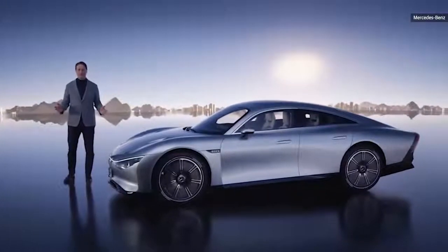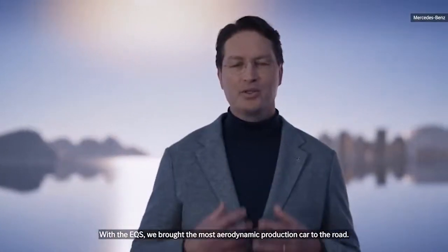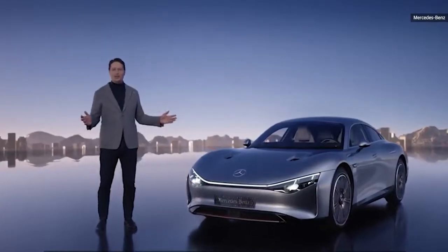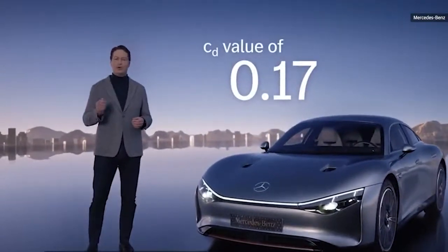We have big plans for this new year. The Vision EQXX started just 18 months ago as a visionary technology program. With the EQS, we brought the most aerodynamic production car to the world. Creating the Vision EQXX, their outstanding engineering skills led to an even lower drag coefficient with a value of just 0.17.